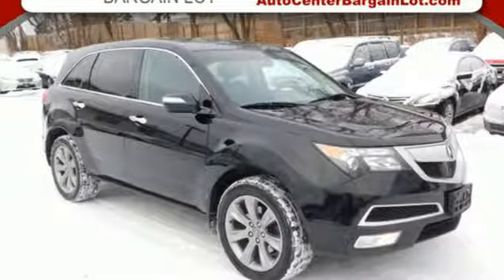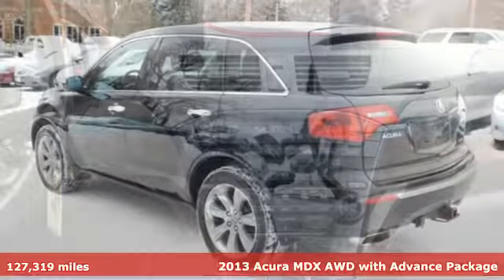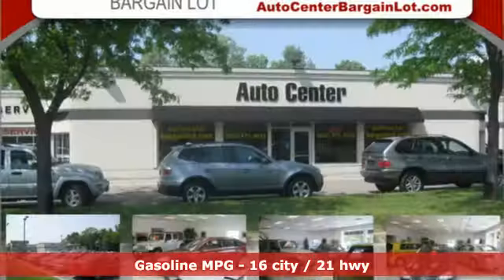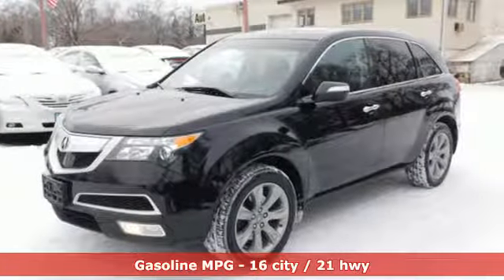Here's a 2013 Acura MDX — three rows of luxury, entertainment, and precision. It comes with the features you need and better yet want: an integrated navigation system with voice activation, power tilt-down heated mirrors, and front heated and ventilated leather bucket seats.